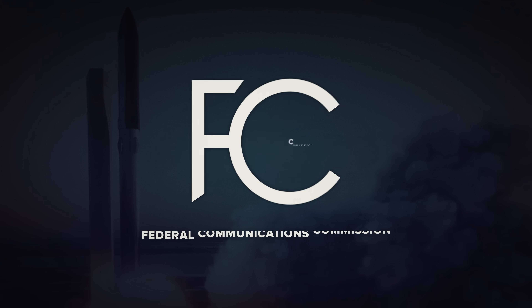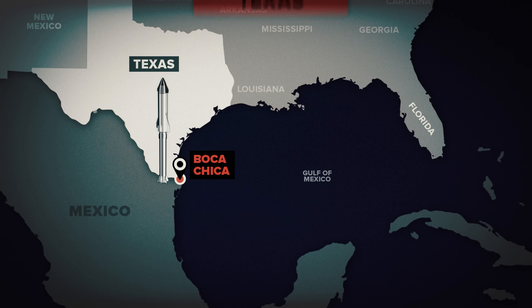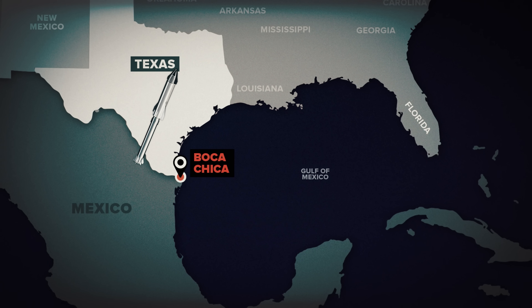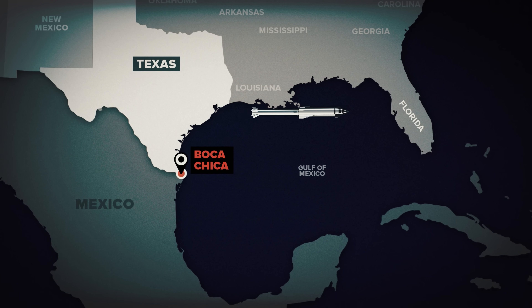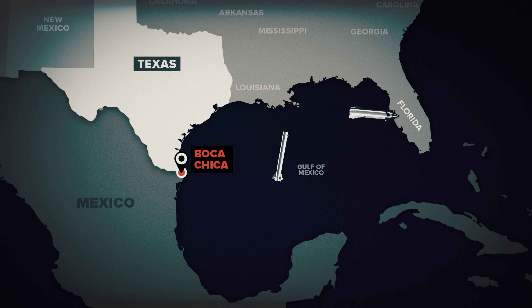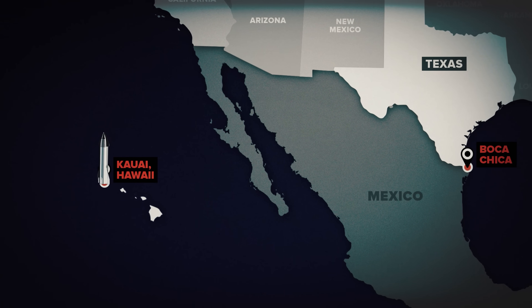According to documents SpaceX filed with the FCC, the plan is to take off from the launch pad in Boca Chica, Texas — or as SpaceX is trying to rename the entire town, Starbase, Texas. The booster will separate from the second stage just under three minutes into the flight, then come back down and land in the Gulf of Mexico approximately 20 miles from shore. The Starship's second stage will continue flying through the Florida Straits and enter orbit, before coming down for a powered, targeted landing in the ocean, roughly 100 kilometers or 62 miles off the northwest coast of Kauai in Hawaii.